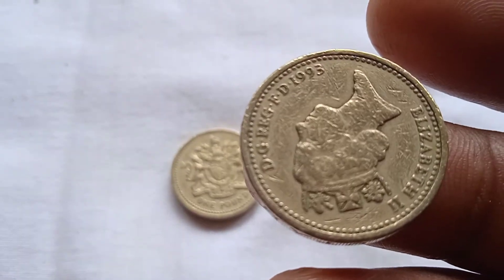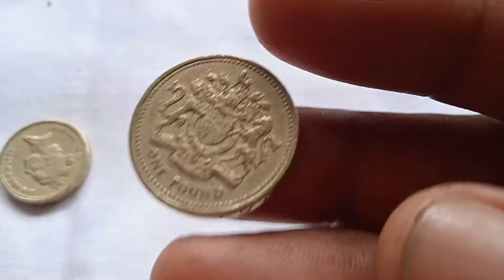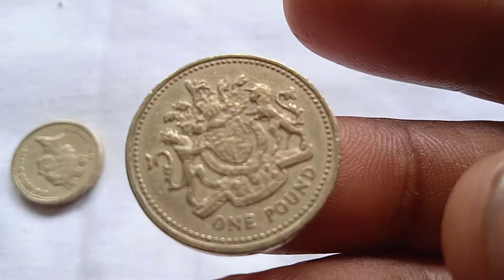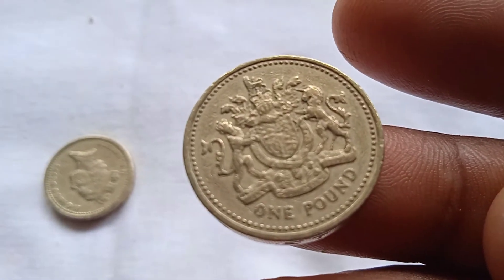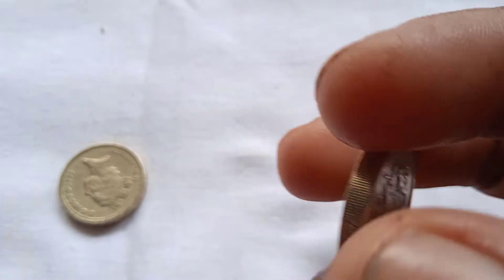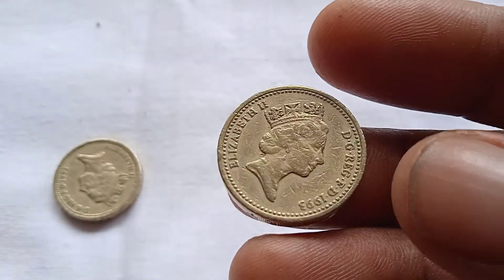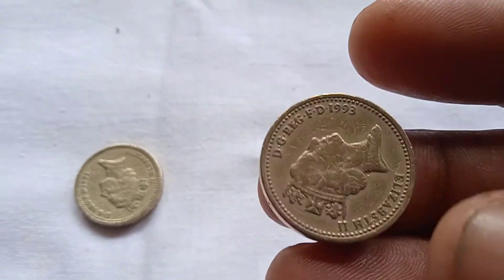Look at this coin — same coin, a Royal Arms coin, issued in 1993. This coin was issued in 1983 — a Royal Arms coin.